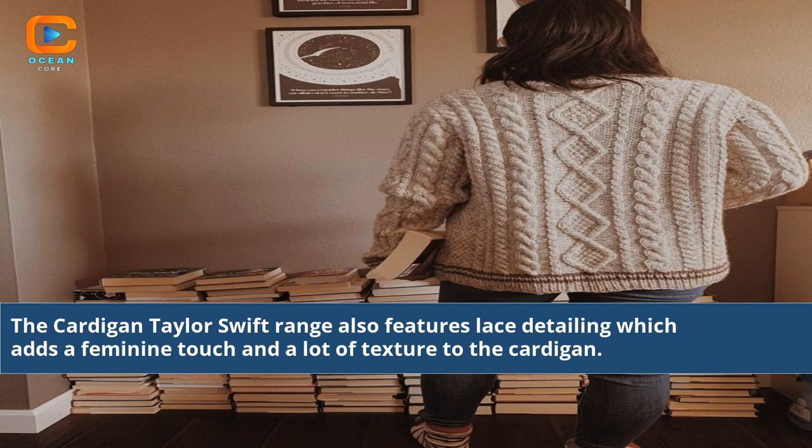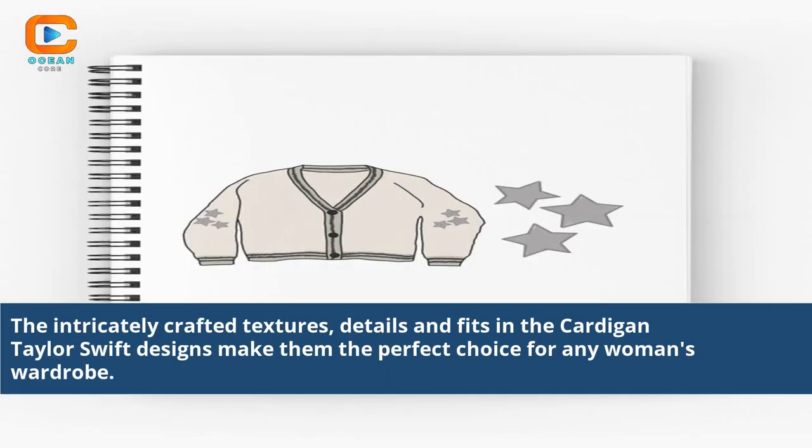The Cardigan Taylor Swift range also features lace detailing which adds a feminine touch and a lot of texture to the cardigan. The intricately crafted textures, details, and fits in the Cardigan Taylor Swift designs make them the perfect choice for any woman's wardrobe.